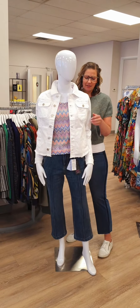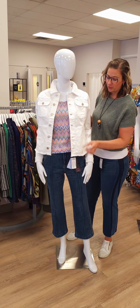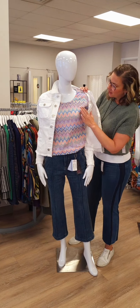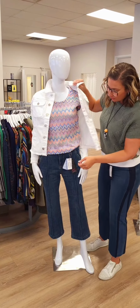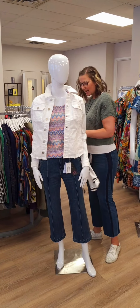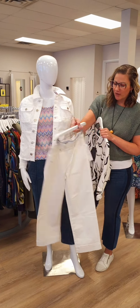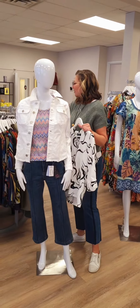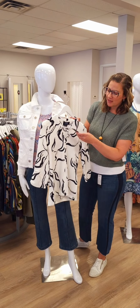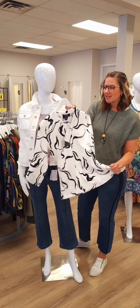Moving on to another denim jacket from Tribal — a white denim jacket for $147 that I actually own from last year. Super stretchy with pockets underneath. She's wearing an elbow sleeve crochet knit top for $128 — gorgeous colors. Here's another great French Dressing jean: the Olivia bootcut crop for $153 with a pinstripe down the front. And a white pull-on flare capri from Tribal for $128 with belt loops. There's also a crepe v-neck blouse from French Dressing for $112, soft and stretchy, great with denim or white pants.